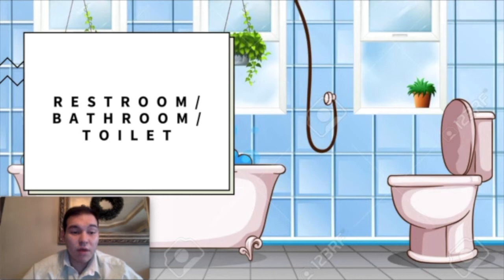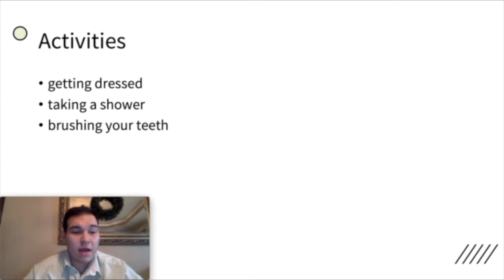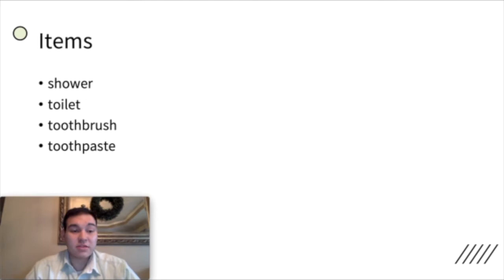Now we have the restroom — bathroom, toilet — which we will call restroom. This is where you can get dressed, take off your clothes, take a shower, and clean. Or brush your teeth and wash your hands. This is what you do in a restroom. Some of the items there are a shower, a toilet, a toothbrush, and toothpaste — all of these in a restroom.